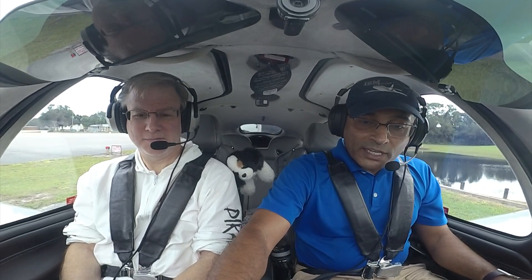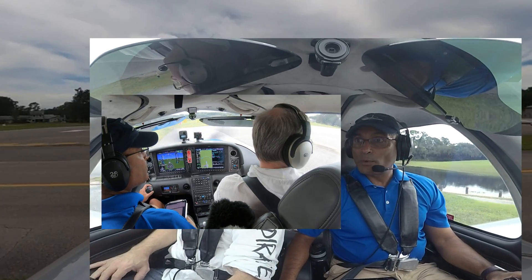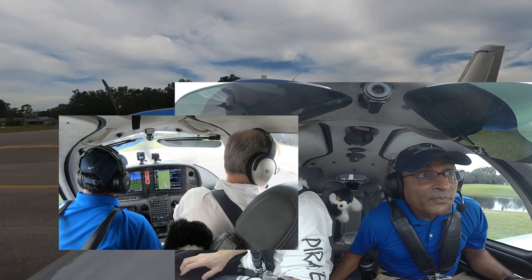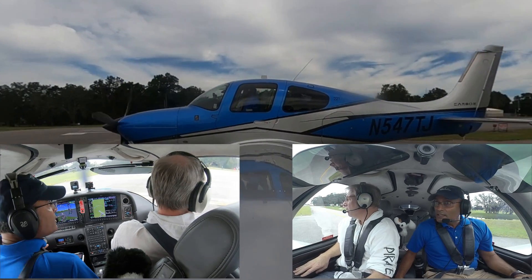Spruce Creek traffic, Blue Saris taking active runway 6, departing to the east. Spruce Creek. Clear left, clear right, nobody on final. Looking good.